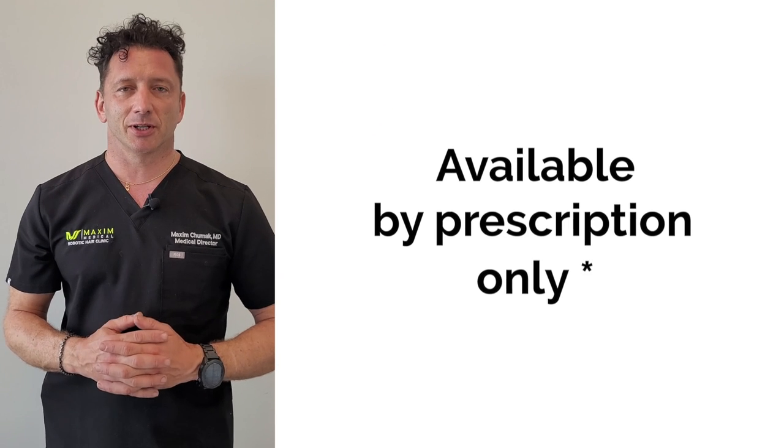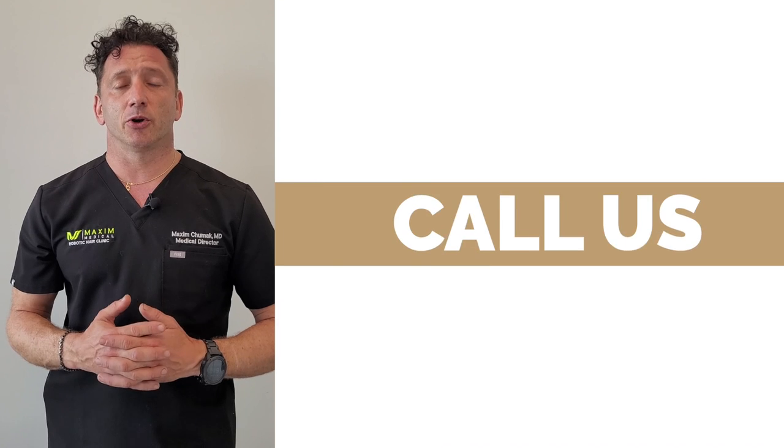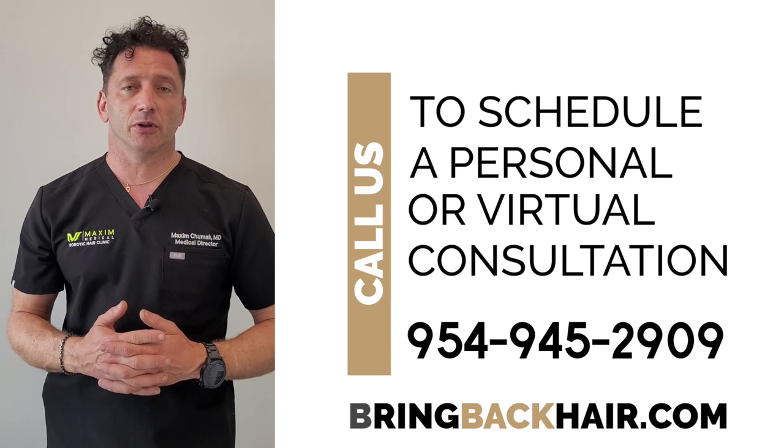Our topical solution is only available by prescription, and you can call us to schedule your virtual or in-person consultation with me.